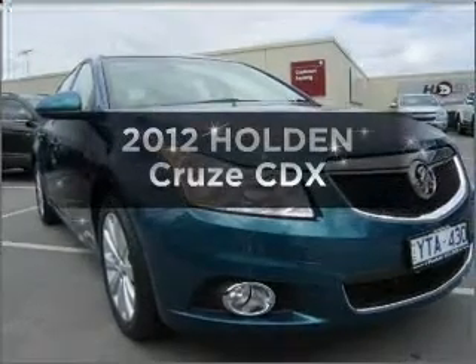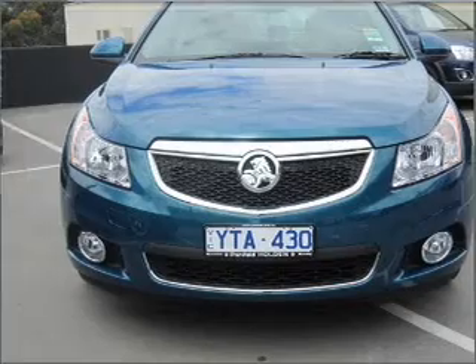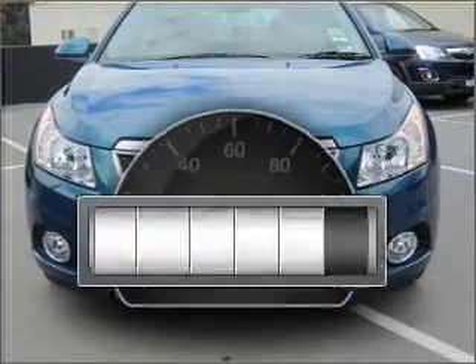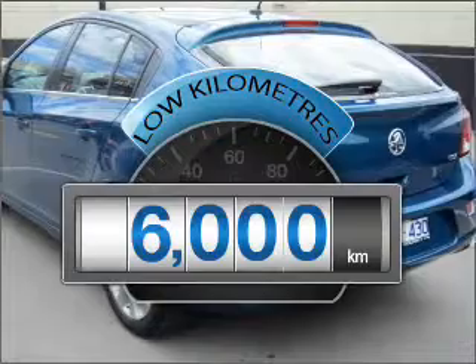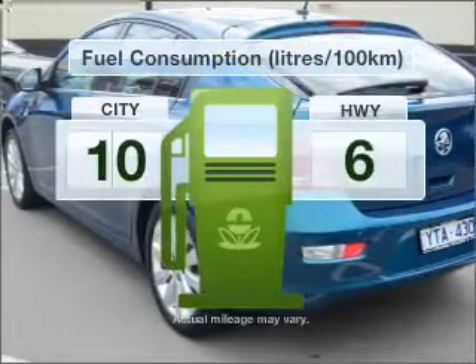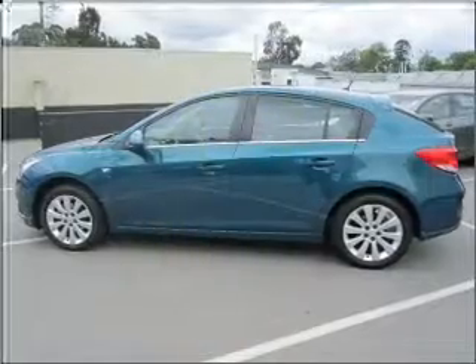In the market for a 2012 Holden Cruze? This is the vehicle you've been looking for. Choosing a car with low kilometres is the right choice, with a reliable engine. Better mileage means better driving, and this vehicle delivers with low fuel consumption.